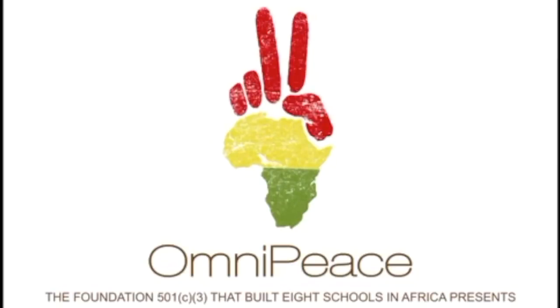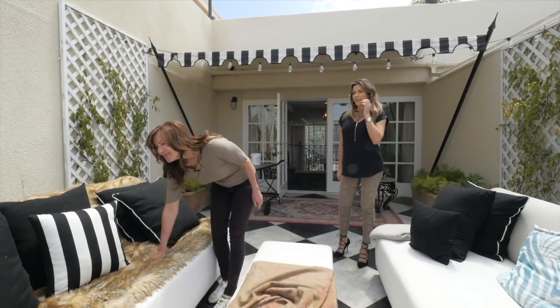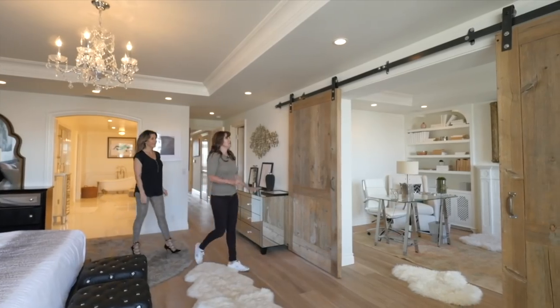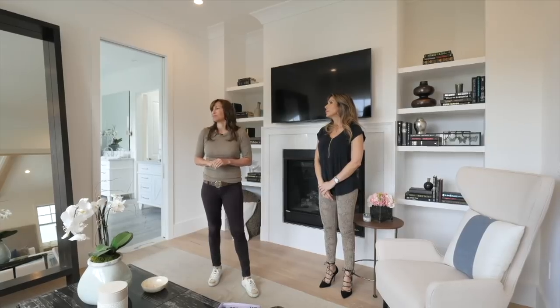Musicians Without Borders provides music therapy to children living with HIV. What does it cost to build a school in Africa? $27,000. So I spend a lot of time there, which is probably why my taste in homes has to accommodate that kind of eclectic taste where you can throw everything together and somehow make it work.